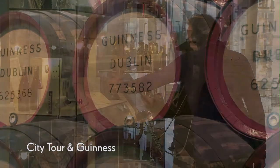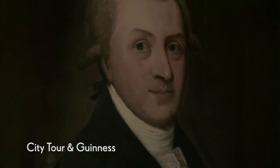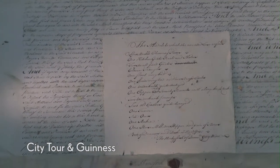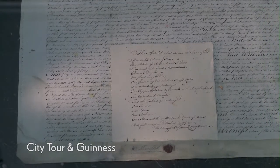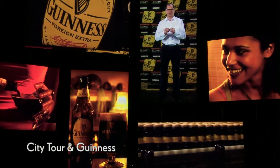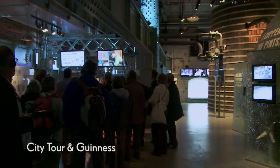Learn all about the history of this famous drink and see a copy of the brewery lease signed by Arthur Guinness in 1759. Remarkably, the lease is for a period of 9,000 years. Discover how the drink has travelled around the world and see the adverts that have helped Guinness become such an iconic brand.